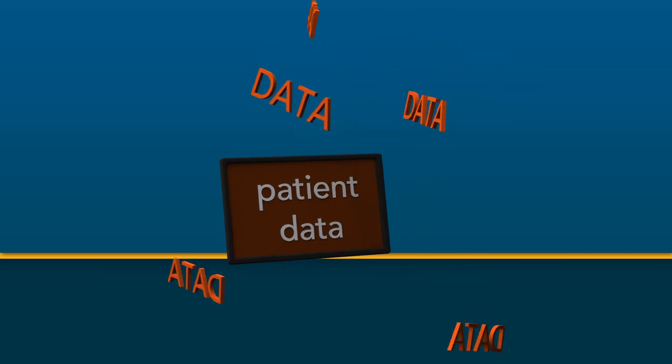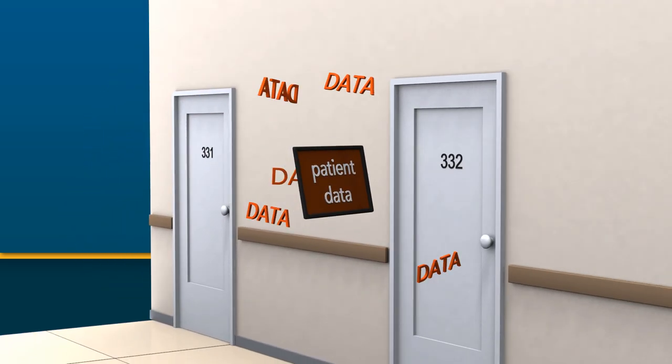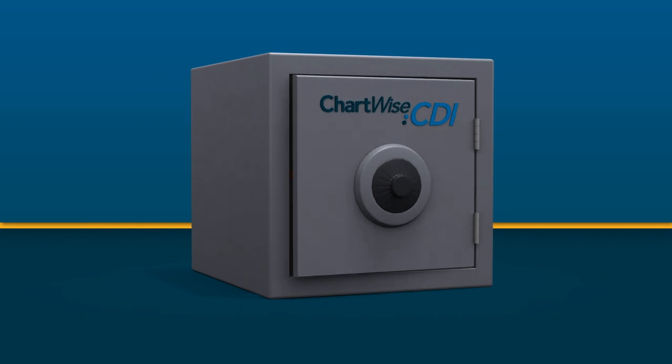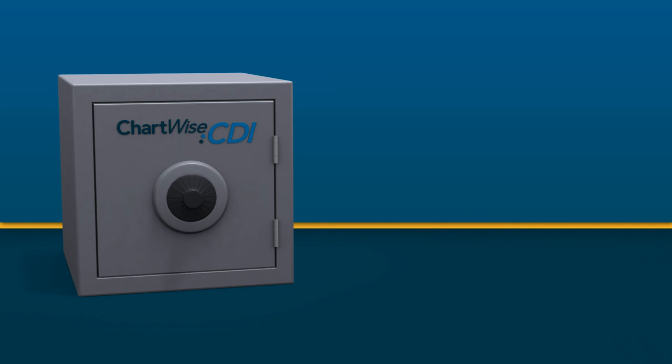In fact, we take data security very seriously. I get awfully nervous when I see people walking around the hospital with laptops that contain patient data. The data we store is secure from the moment it's entered and cannot accidentally be left somewhere or fall into the wrong hands.